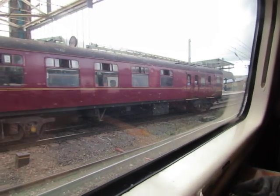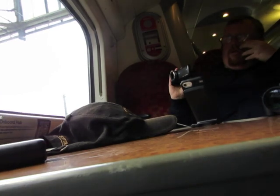Boarding the Avanti West Coast 390. I want the 15:45 Avanti West Coast down to London Euston.